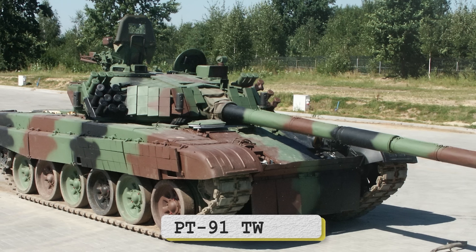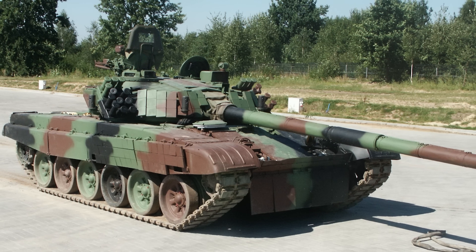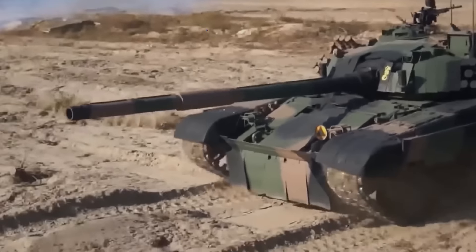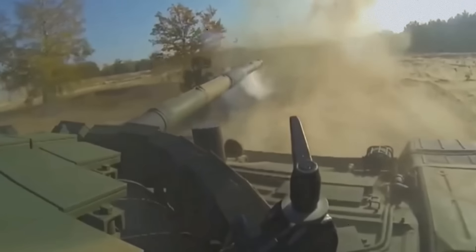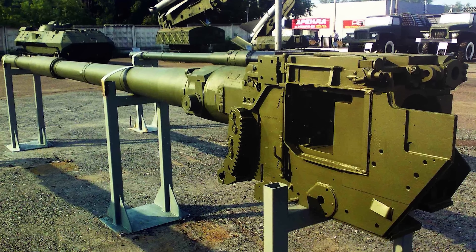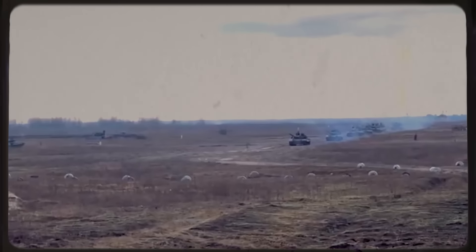The final tank on the list sits a bit oddly, because it's debatable how Western it really is — that's the Polish PT-91 Twardy, which at its core is a Soviet-era T-72, but one designed and put into production after the fall of communism in Poland, so we'll count it. It features significant improvements over its predecessor, including a dual-axis stabilized fire control system, advanced reactive armor, a more powerful supercharged diesel engine, and a reworked automatic loader. It still retains a Soviet 125mm D-81TM gun. 60 examples appear to have been shipped to Ukraine in April 2023. And that's a lot of them — so now let's move on to tally up how many have been lost in action.